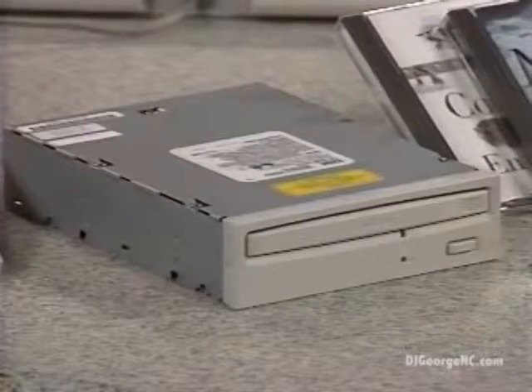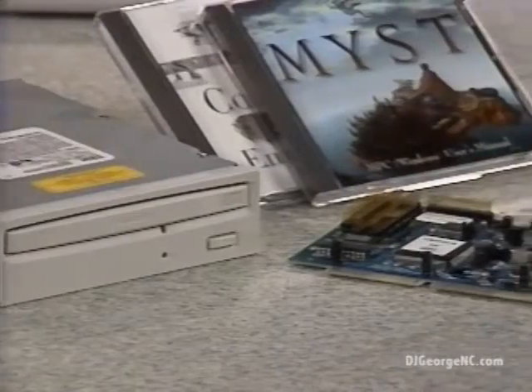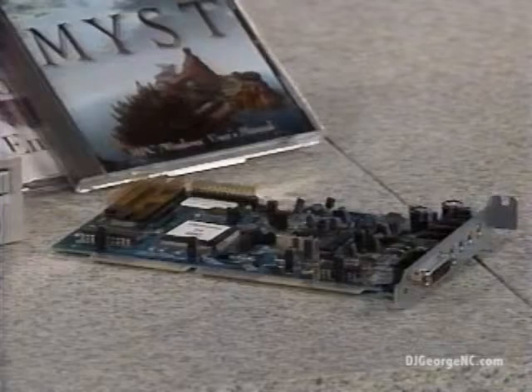Tell us first some of the minimum requirements for my system in order to run the titles. Well, the minimum system requirements are going to be a front-facing bay so you have somewhere to install the IDE CD-ROM, a spare ISA slot to install the sound card, and a 386 33 megahertz or better processor to run the software, in addition to four megabytes of memory.